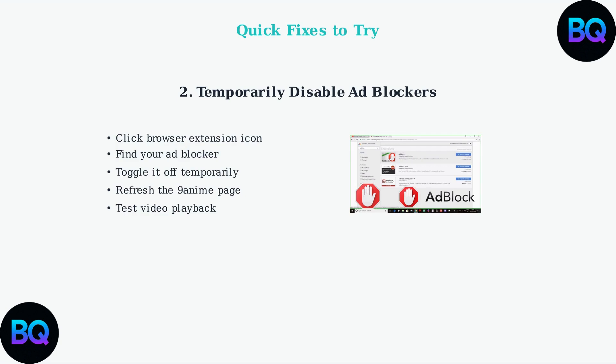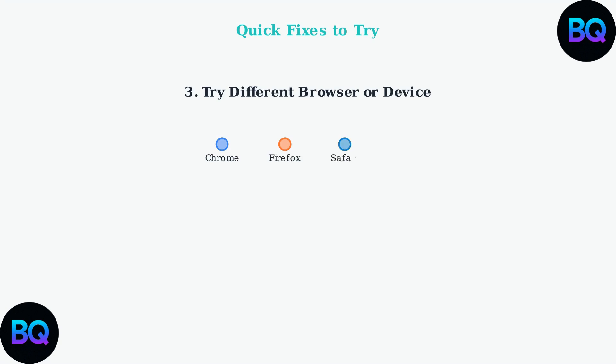Third, try accessing Nine Anime using a different browser or device. Sometimes browser-specific compatibility issues can cause streaming problems. If Chrome isn't working, try Firefox, Safari, or Edge. You can also test on your mobile device or tablet.